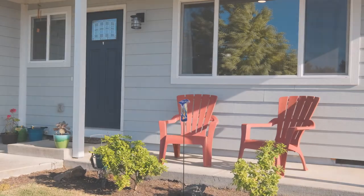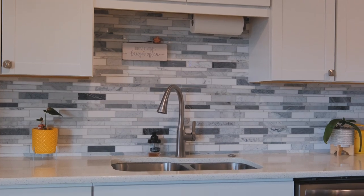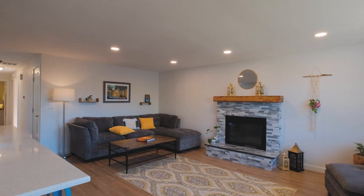Let's go inside and take a look. When you walk into this home, you're greeted with a brand new fully updated kitchen, hardwood floors, beautiful fireplace surround, and a large living room window. It floods with natural light.